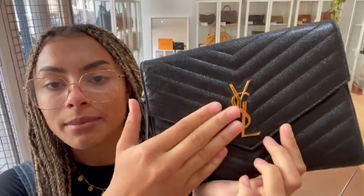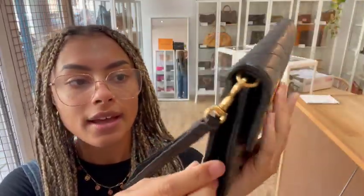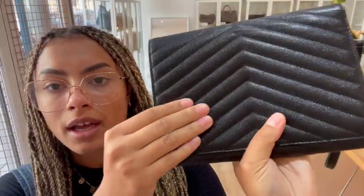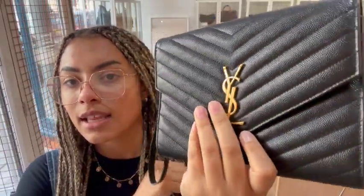So it's the YSL Cassandra flap pouch. It's got that really nice Cassandra envelope shaped flap there. We've got the YSL badge right in the middle in that gorgeous gold hardware. And then we've got this lovely grained leather as well, which is really nice and sturdy. You can see that it gives the bag a nice shape, but it's also got a really nice gloss to it as well.